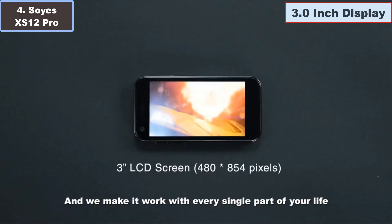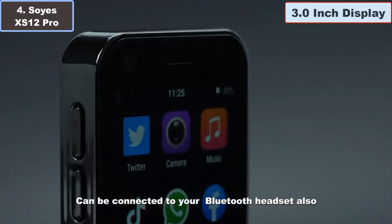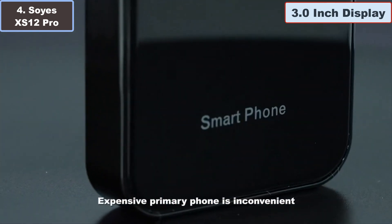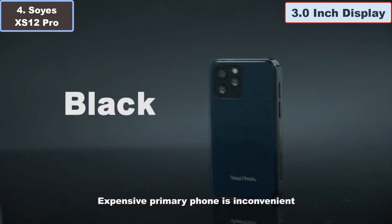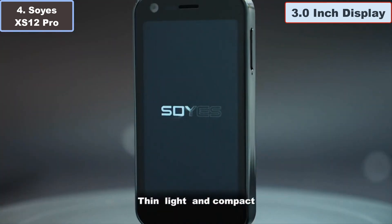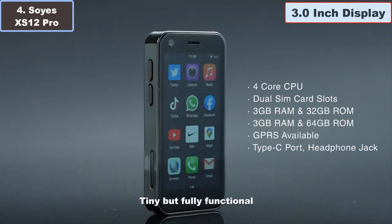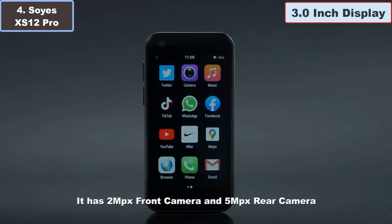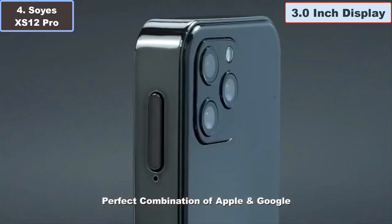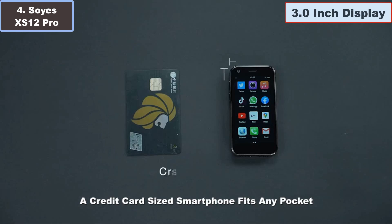The SOYES XS12 Pro Mini 4G smartphone is a pocket-size powerhouse that combines compact design with modern features. With its petite 3.0-inch screen, it's perfect for those prioritizing portability without sacrificing functionality. Despite its small size, this device packs a punch with Android 9.0 operating system and 64 GB of storage, ensuring ample space for your apps and media. Stay connected on the go with 4G capabilities enabling fast browsing and seamless communication.